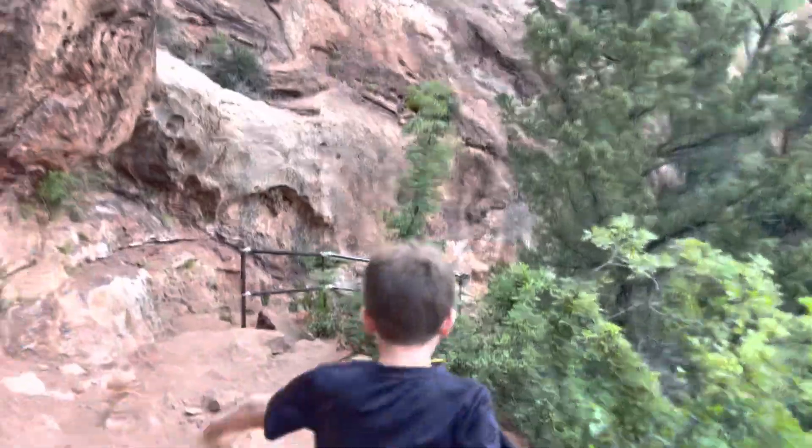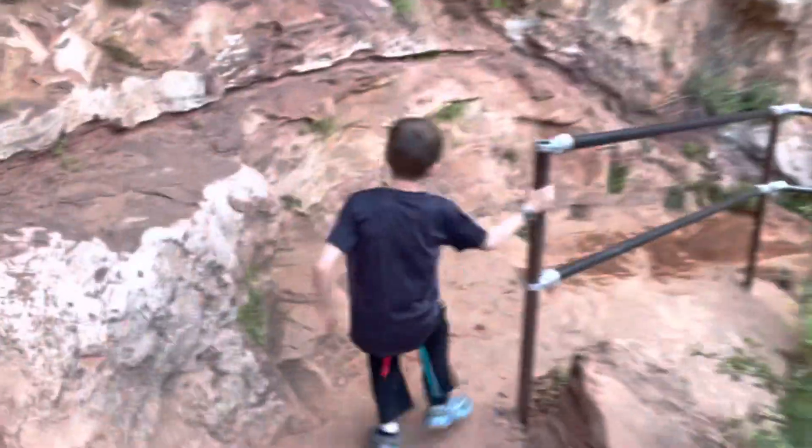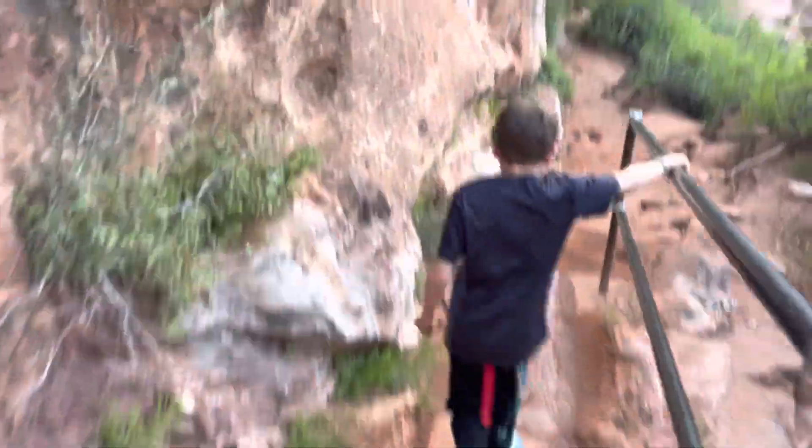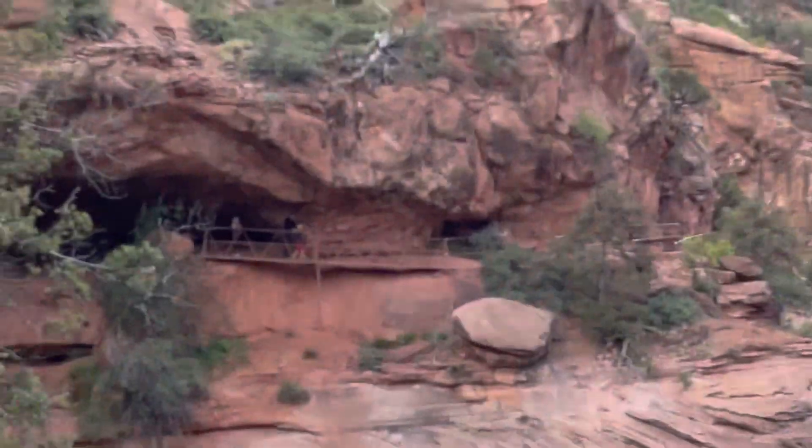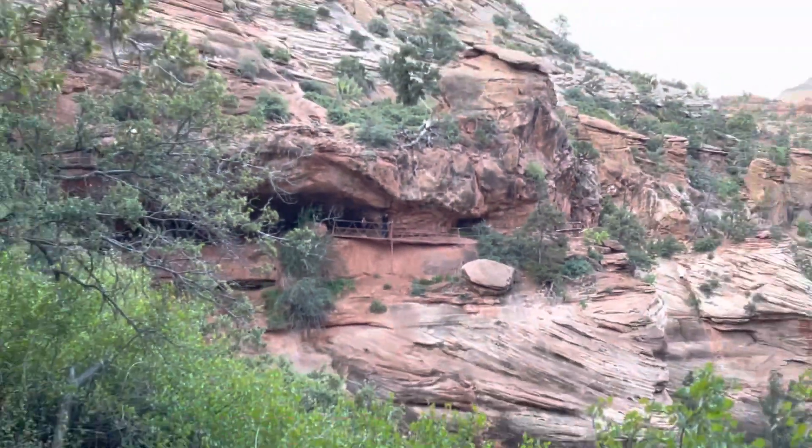The variation in the trail is just really great. For the really dangerous spots they have handrails, but for the majority of it they don't. My six, eight, and ten year old had no problem with it. There's my six and eight year old and my wife.